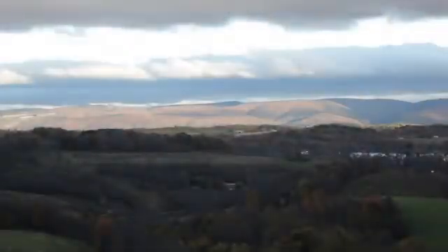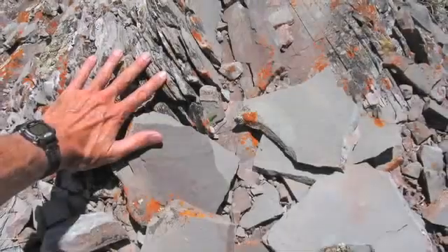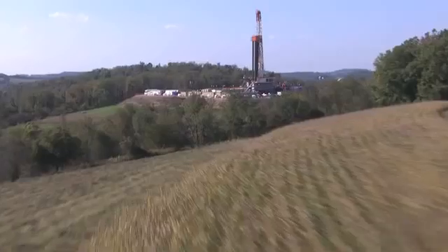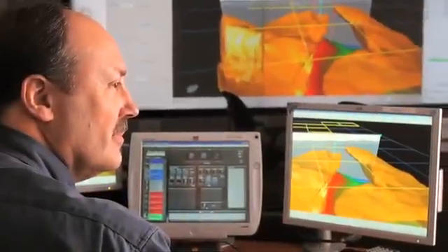Natural gas is a clean burning fossil fuel found deep below ground. Some natural gas is trapped within shale, a dense rock once thought beyond our reach for energy production. By combining two well-established technologies, horizontal drilling and hydraulic fracturing, we can now unlock this valuable resource.